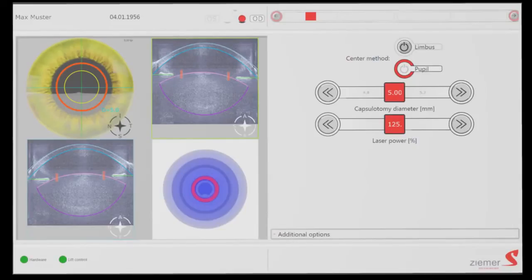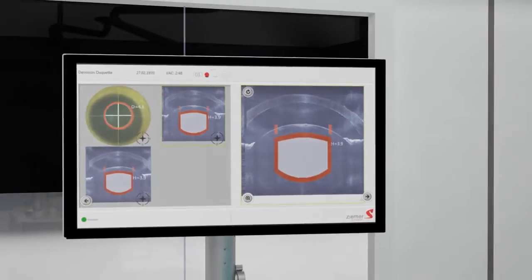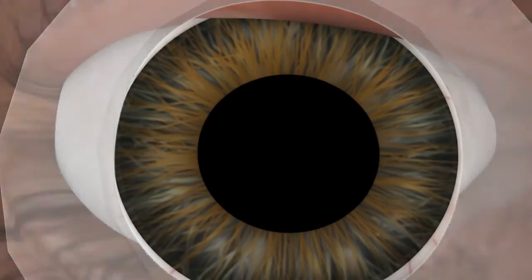This state-of-the-art OCT system developed by Ziemer enables the surgeon with clear visualization of the ocular surfaces and optimizes the surgical planning process. Thanks to the automated edge detection and the fully customizable pre-settings, the intraoperative planning of the surgery is made easy.